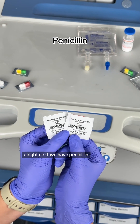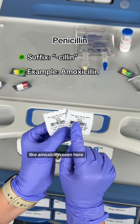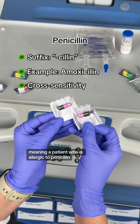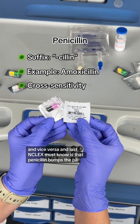Next we have penicillin. These all end in the suffix '-cillin,' like amoxicillin. It's important you know there is a cross-sensitivity alert with cephalosporins, meaning a patient who is allergic to penicillin may also be allergic to cephalosporins and vice versa.